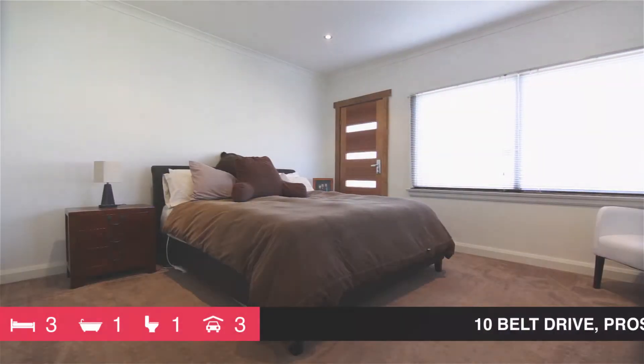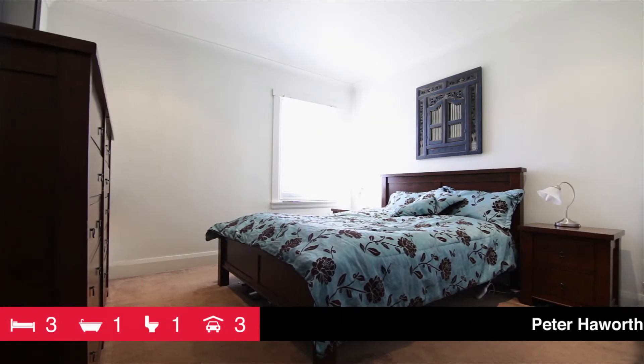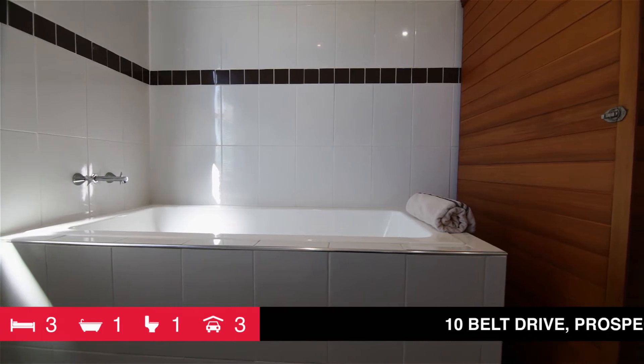Three extra-large bedrooms or two bedrooms and two separate living areas, quality bathroom with double length shower, extra deep bath plus a full-size sauna.